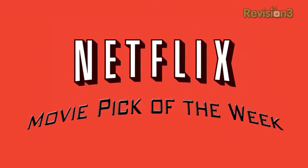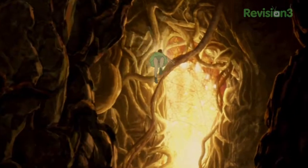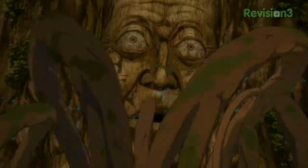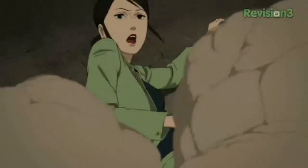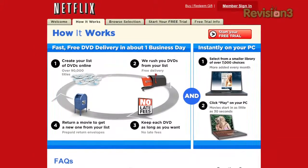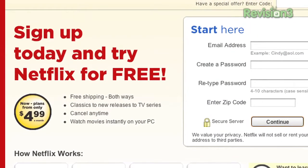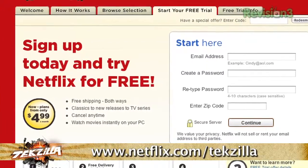It's time for our Netflix-sponsored movie pick of the week: Paprika. This anime feature, based on a 1993 novel, centers around a research psychologist who uses a device called the DC Mini that permits therapists to enter their patients' dreams. When the DC Mini is stolen and mysterious events start taking place, they must uncover the culprit before reality and the dreamworld merge. Netflix plans start from $4.99, and as a new member you can get a two-week free trial at netflix.com/techzilla.